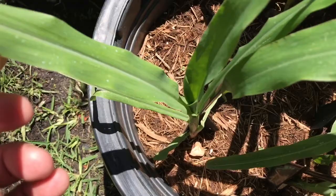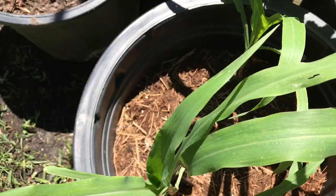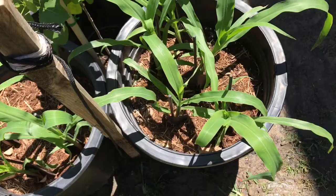I constantly am looking down the center of them to make sure there's not any corn borer worms, larvae, or eggs in there. They look good.